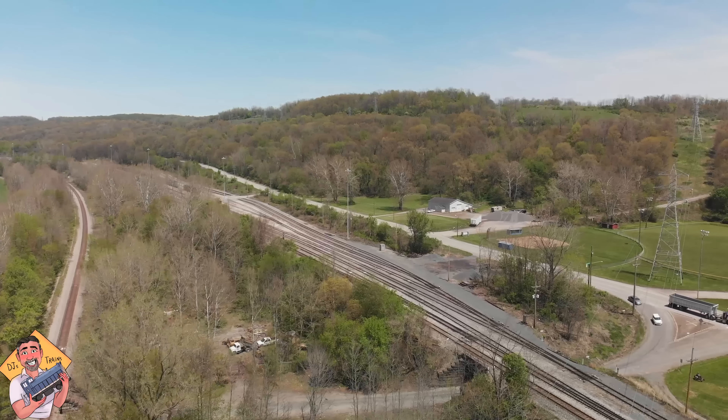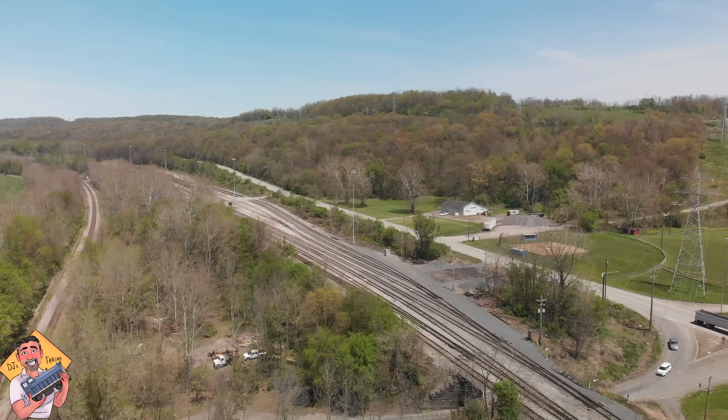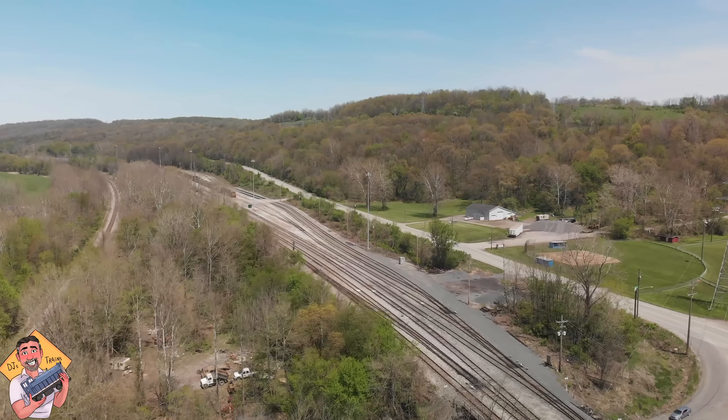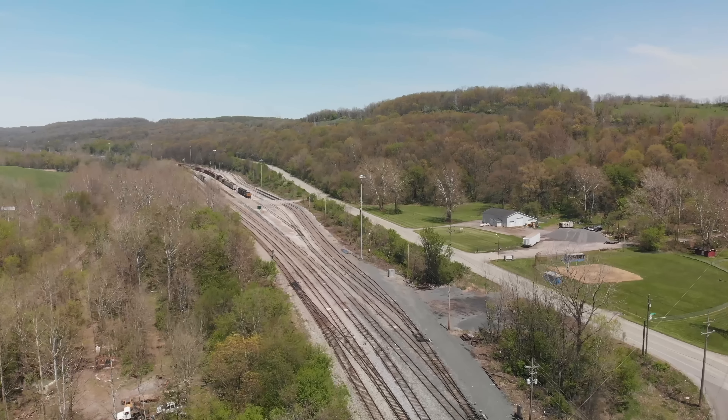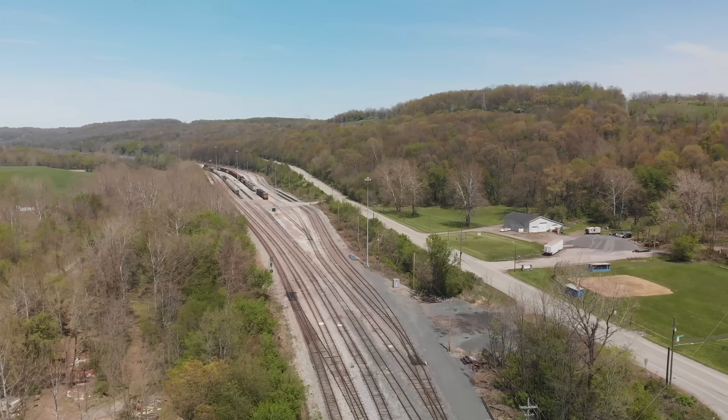Hey, this is DJ from DJ's Trains on YouTube, and we are in Newcastle, Pennsylvania at the CSX yard. This is the east end of the yard, also called UN.